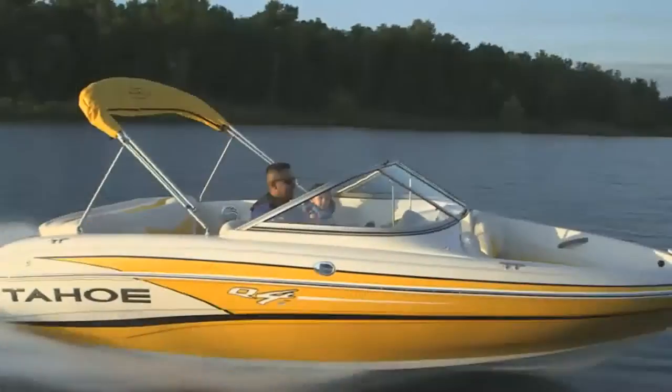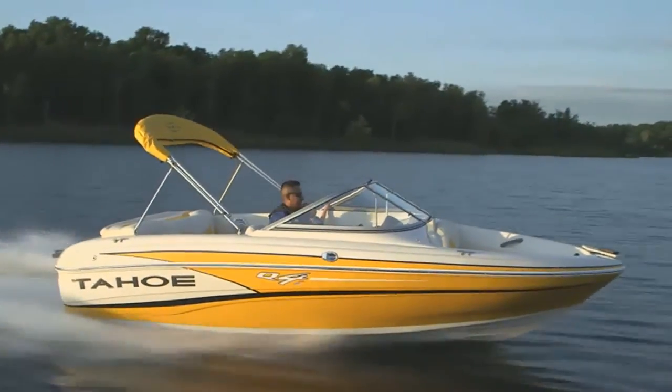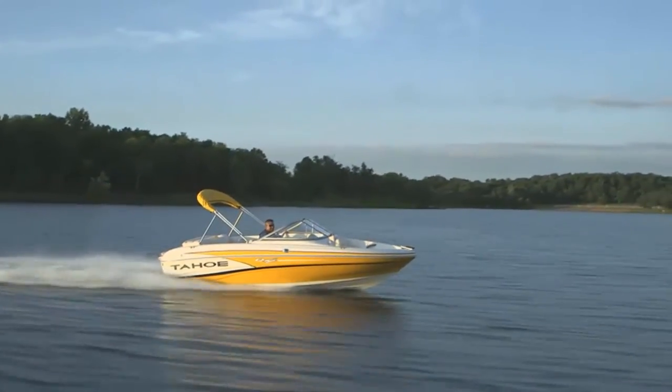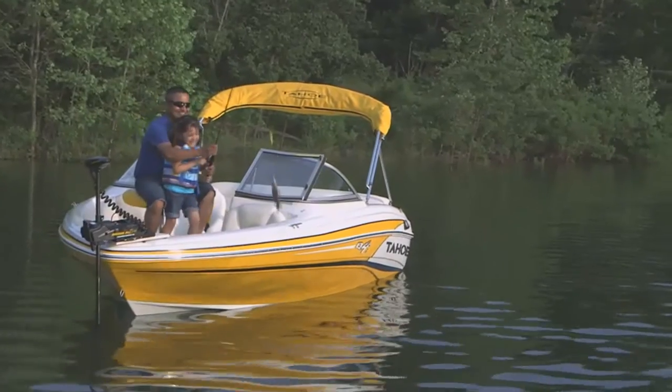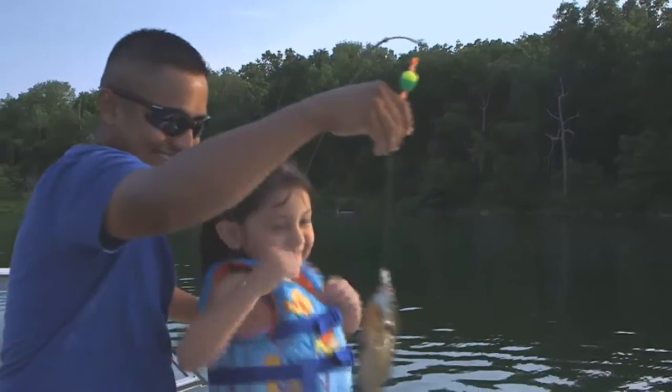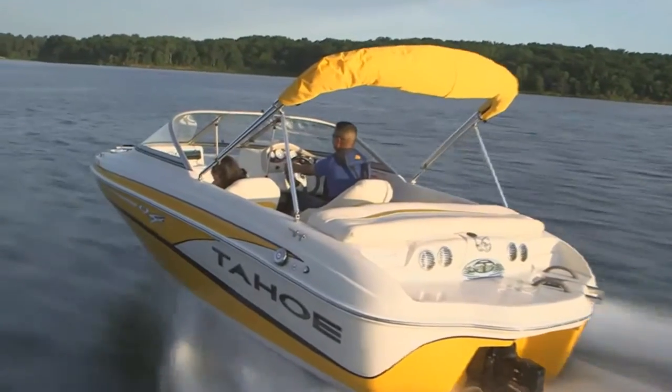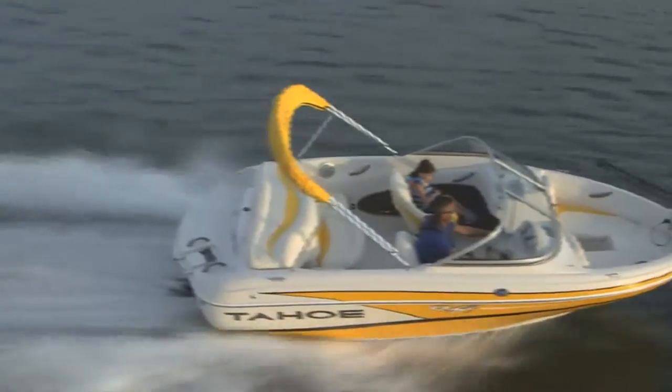At first glance, you might think this standout performer is out of your league, but its modest price is a pleasant surprise, especially when you compare the class-leading value it brings to everything it does. The Tahoe Q4i SkiFish — simply unbeatable in its class.